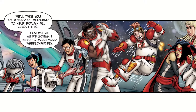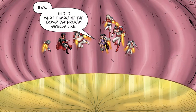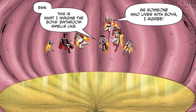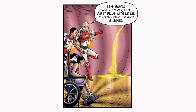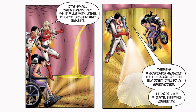We'll take you on a tour of MediLand to help explain all about this. For where we're going, I need to make your wheelchair fly. First off, the bladder. In the bladder — this is what I imagine the boys' bathroom smells like. Your bladder is like a balloon. It's small when empty, but as it fills with urine, it gets bigger and bigger. There's a strong muscle at the base of the bladder called a sphincter. It acts like a gate keeping urine in.